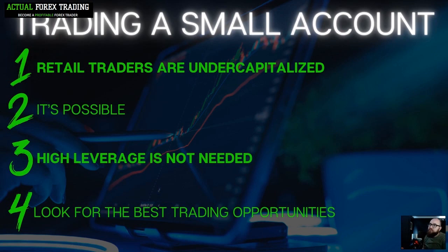Before we jump into the first live trade, there are some things you should know. Retail traders are undercapitalized — heavily undercapitalized. If you're a professional trader you might be trading with 50 million dollars. If you can make 10% per year, you've made five million dollars that year. For a professional trader, returns of 10–20%, or even 30% in a year, are considered very good because their account size is so large.